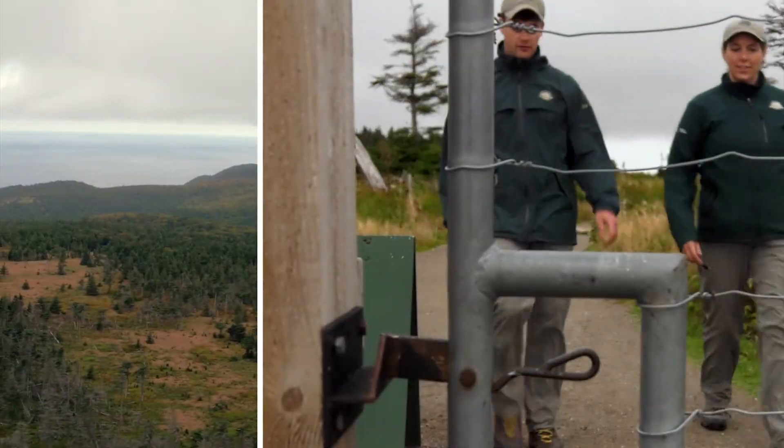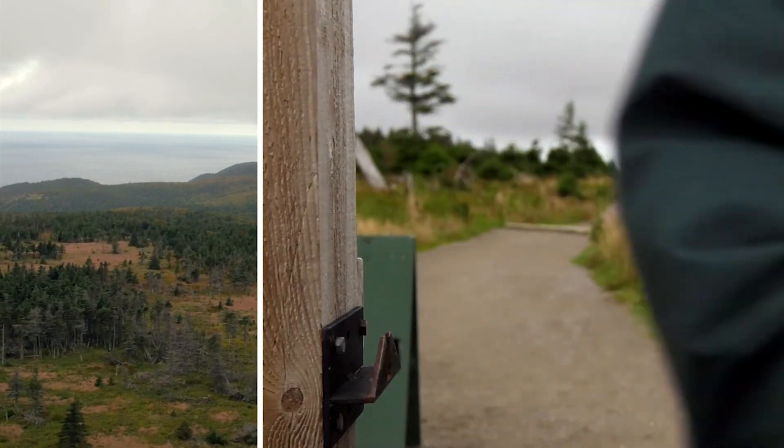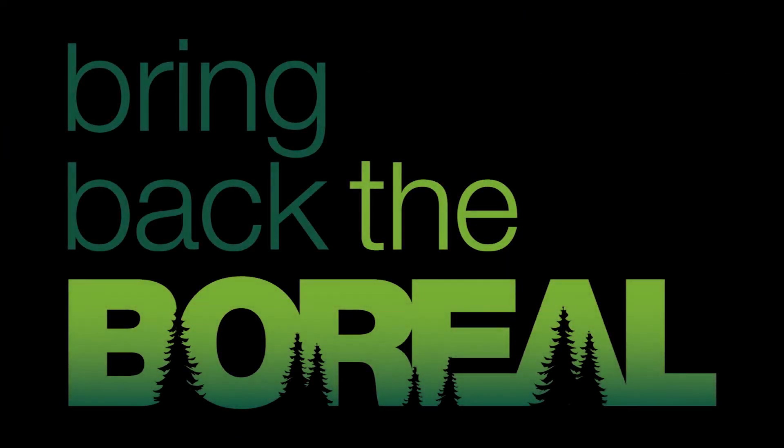Help us to move forward toward a healthy and balanced boreal forest as good stewards. Work is ongoing. There is nothing like taking action. Help bring back the boreal.